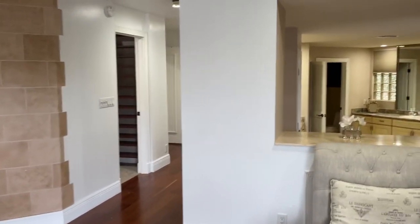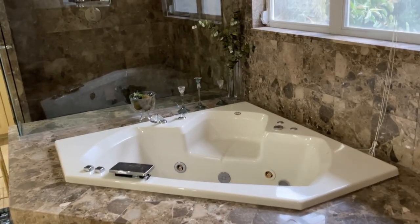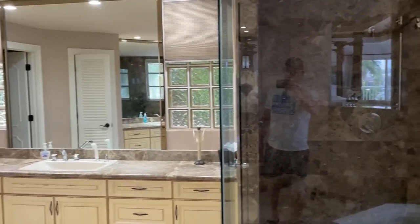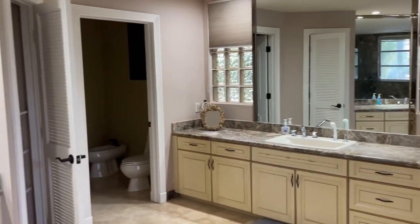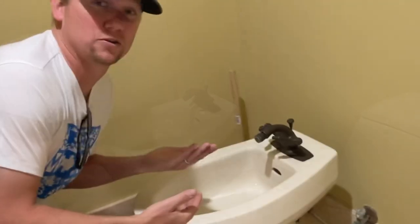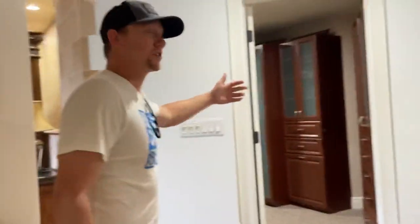Walking back inside, you'll see this picture window that leads right to the massive master bathroom. Check out this jacuzzi tub here, and this huge glass shower. The bathroom even comes with its own dressing tub. So adjacent to the master bathroom is the master closet — tons of storage.